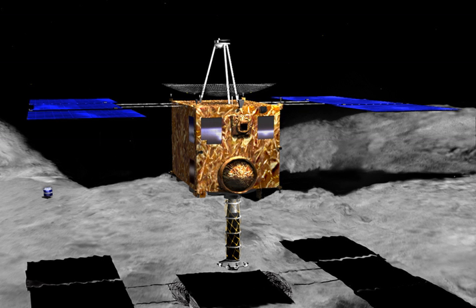See also: OSIRIS-REx, Hayabusa 2, Timeline of Solar System Exploration.